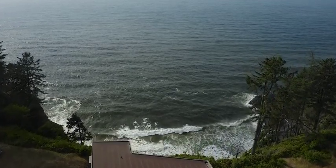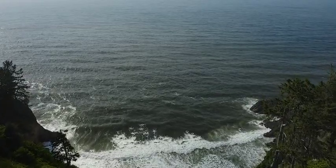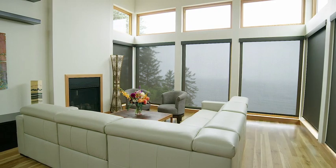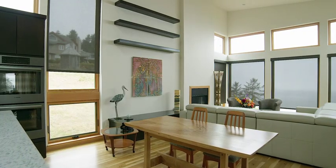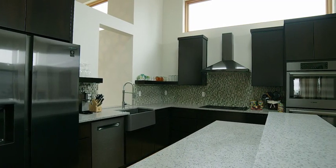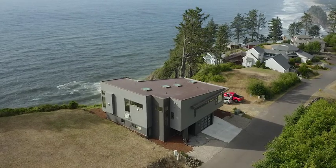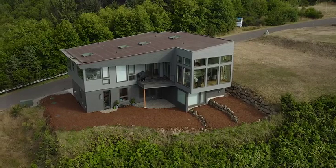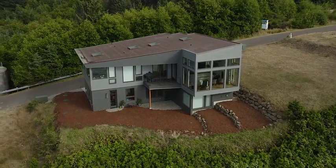It almost feels selfish to have this view to myself. Part of it has to do with creating something that at the end of the day feels like a piece of art. I think this house is a piece of art, and when you add the views it encompasses, it's just amazing. As I walk through the house, there isn't a place where I can't look outside and see something beautiful. It almost feels like more than one person should deserve.